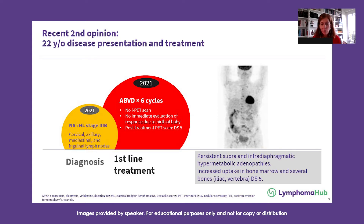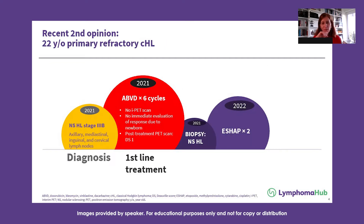She had new lesions on the response evaluation with PET CT. She was biopsied at that time with confirmation of refractory Hodgkin lymphoma. She was treated with salvage chemotherapy with ESHAP for two cycles.